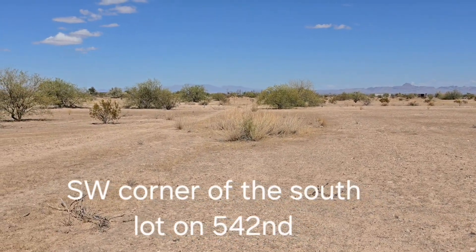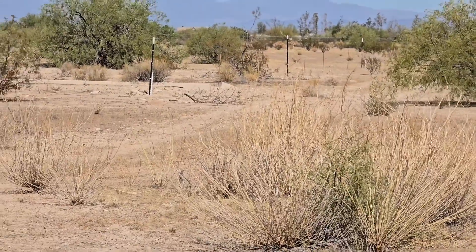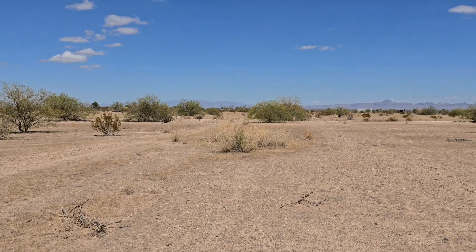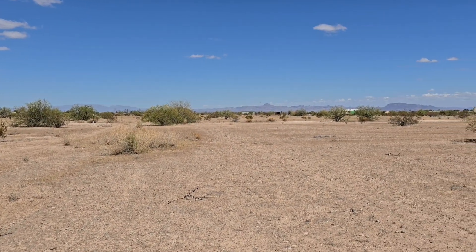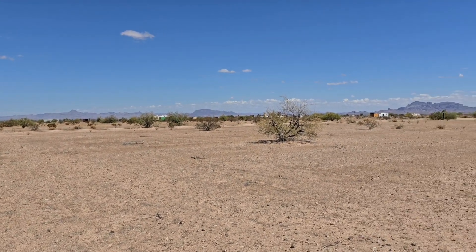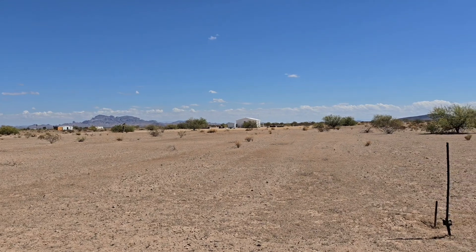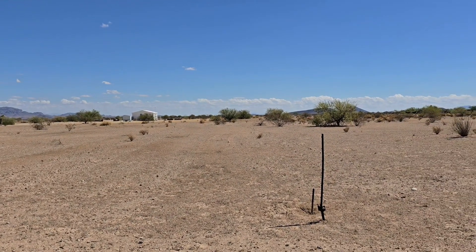As you can see, that is 542nd. You will see my tire drags and I saw someone else's tire drags, but it is not a maintained road. These two lots offer more privacy. There's a ditch between the north lot and the south lot. There is a house directly east on 541st. Come check them out.